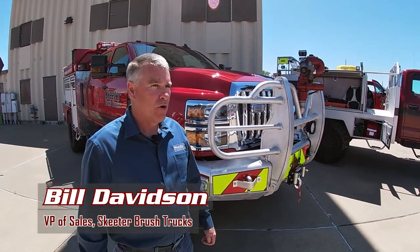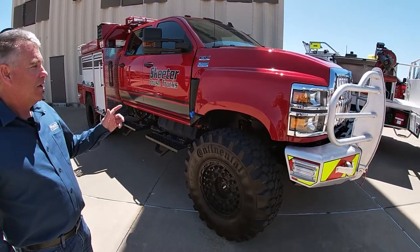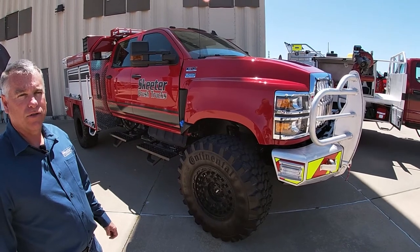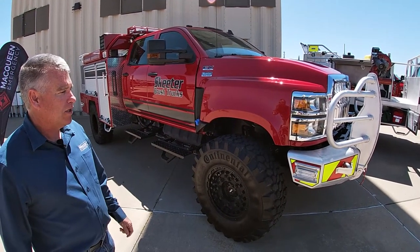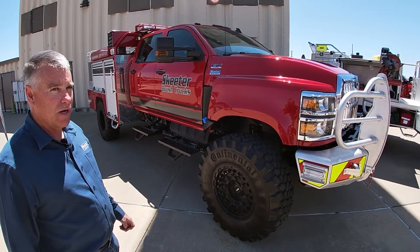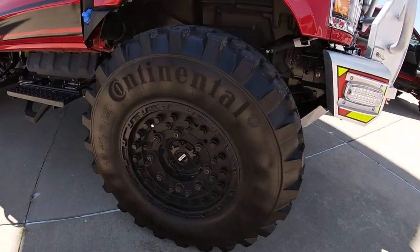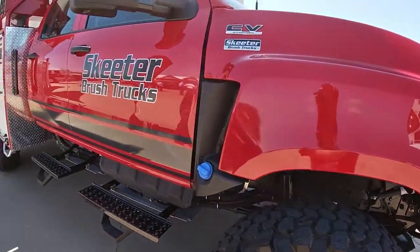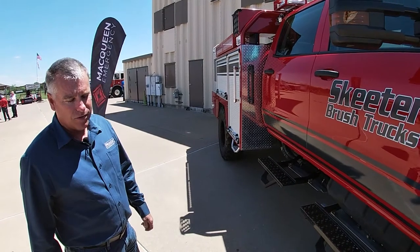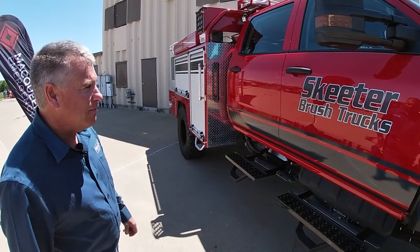This is a 2021 NWCG-compliant Type 3 wildland apparatus set up for full pump and roll. It's got a high-mobility suspension all-terrain package on a 2020 International CV chassis. It's got a 23,000 GBW, which helps on the Type 3 because most Type 3s require a Class B license since they're over 26,000 pounds. This is 23,000, so it does not require a Class B license. Operating weight on this truck is around 17,000 to 17,500 — quite a bit less than an average Type 3, which is typically 24,000 to 30,000 pounds operational. It has a 500-gallon tank.